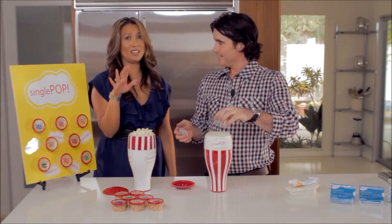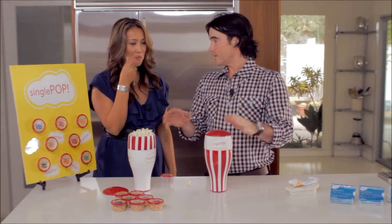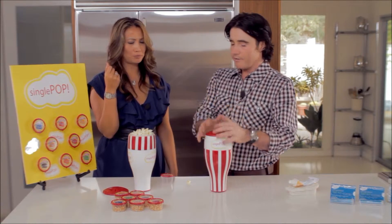Portion control — that's right. It's a single serving popcorn. You simply take the kernels, drop them right in, put the top on, and cook. It's going to cook in less time than a microwave, so you're going to have a healthy on-the-go snack in a matter of a couple of minutes. This one is delicious.